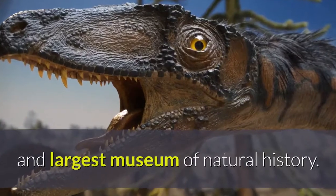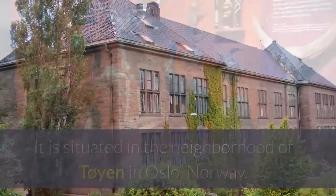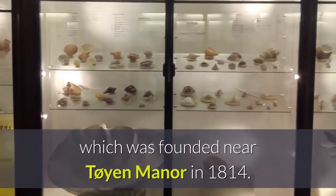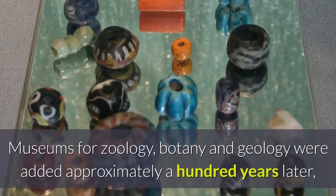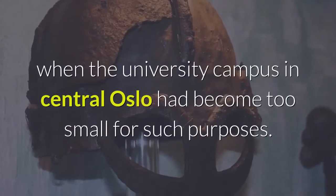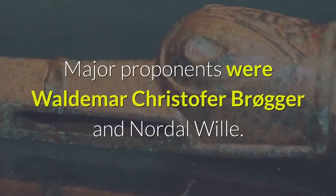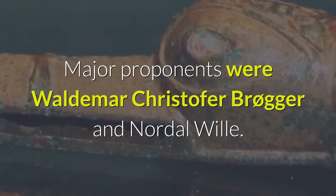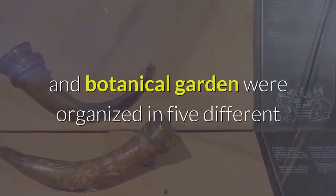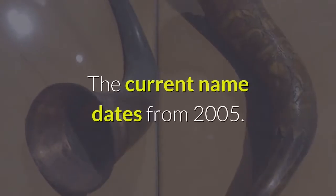Number twenty-one: the Natural History Museum at the University of Oslo is Norway's oldest and largest museum of natural history. It is situated in the neighborhood of Tøyen in Oslo and traces its roots to the University Botanical Garden, which was founded near Tøyen Manor in 1814. Museums for zoology, botany, and geology were added approximately a hundred years later. For most of the 20th century, the museums and botanical garden were organized in five different entities; these were merged on the 1st of August 1999, and the current name dates from 2005.